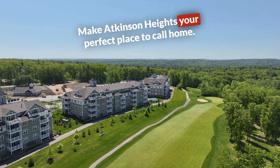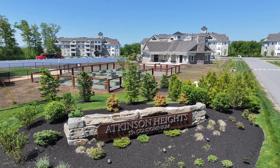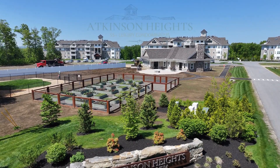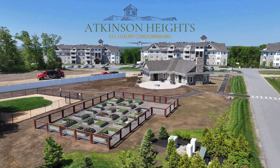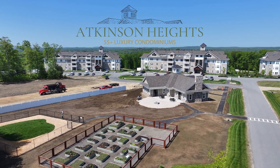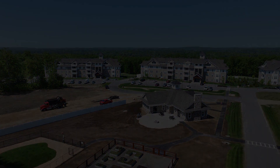Make Atkinson Heights your perfect place to call home. Contact us today for a tour. Thank you.